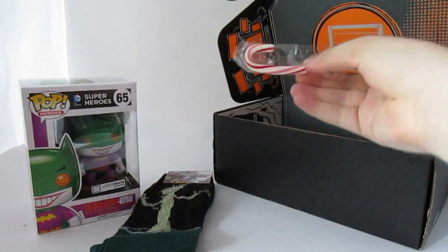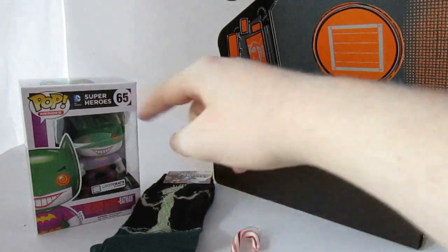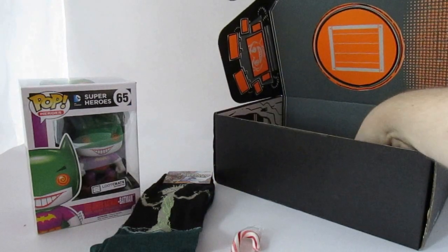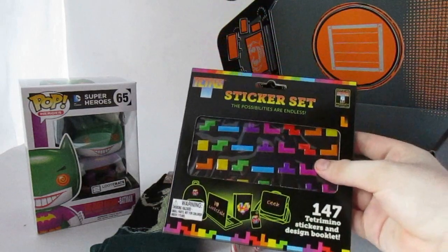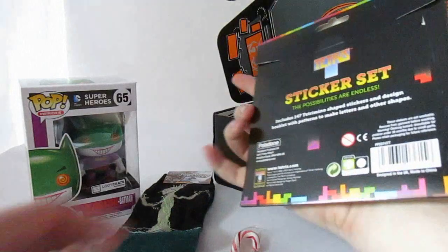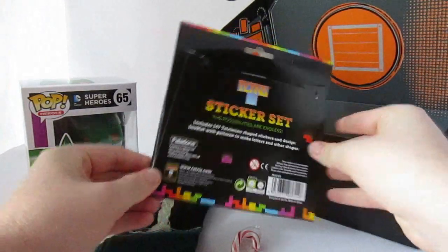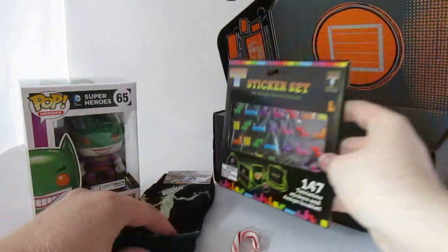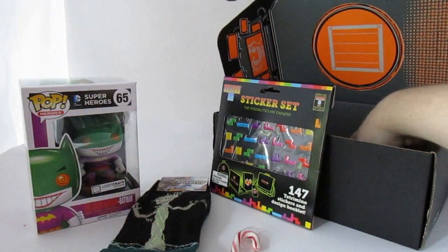Yeah, there's a whole bunch of stuff. They gave me a nice little candy cane. I probably won't eat that because I don't like to eat candy out of mysterious boxes. And then there's this neat little Tetris sticker set. I guess you can just make little pictures — put it on your computer or a bag or something. Kind of fun, kind of like Minecraft, I guess. You can kind of build with that.